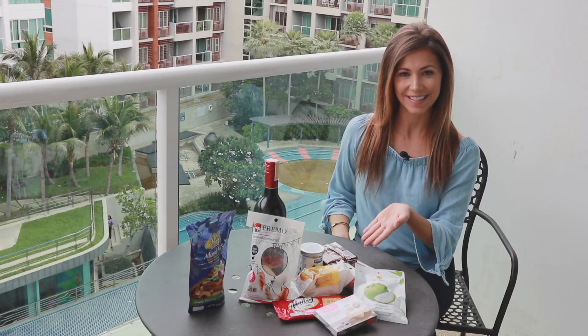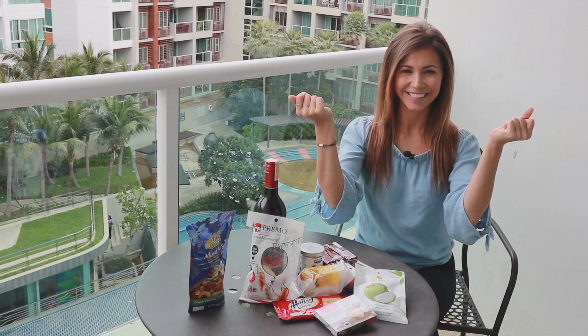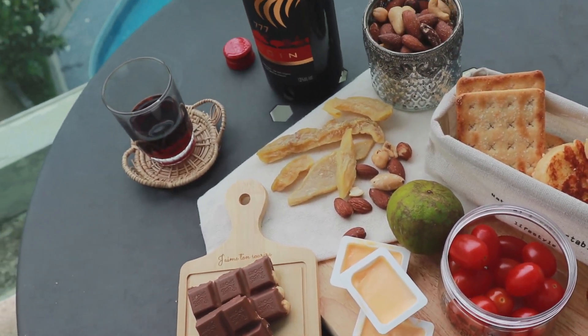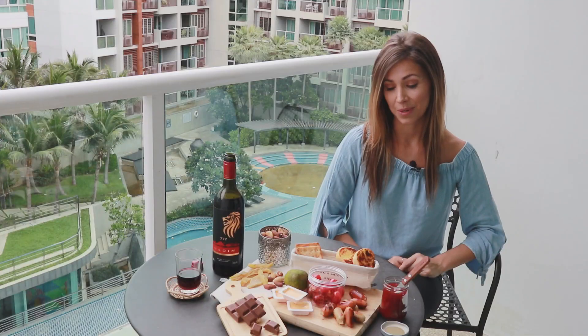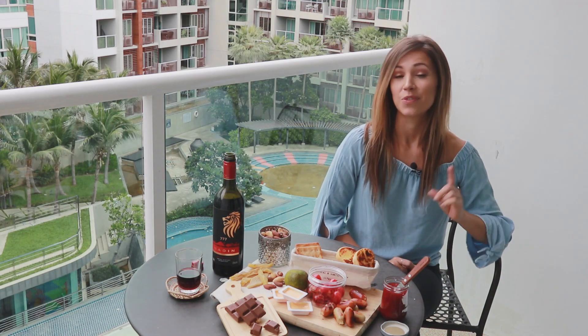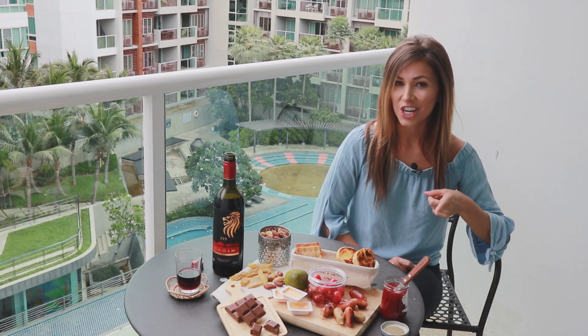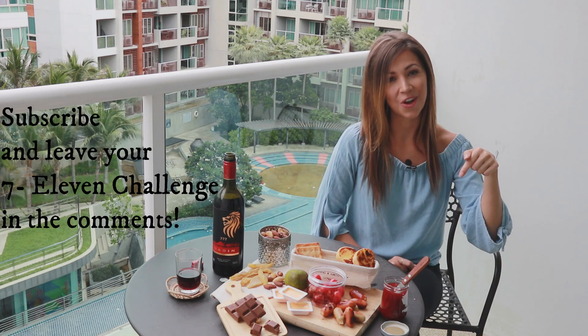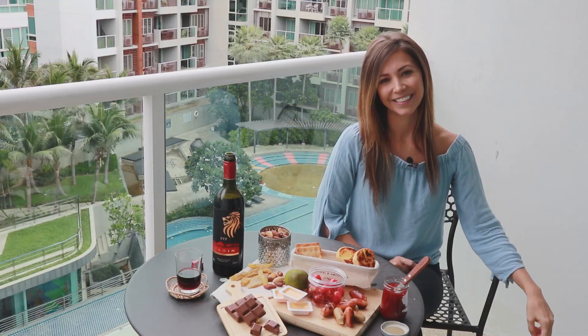Now it's time for me to turn this into this. I managed to put a charcuterie board together from 7-Eleven food! Do you have an idea for a 7-Eleven challenge? If so, hit that subscribe button below and leave your challenge in the comment section. Bye!